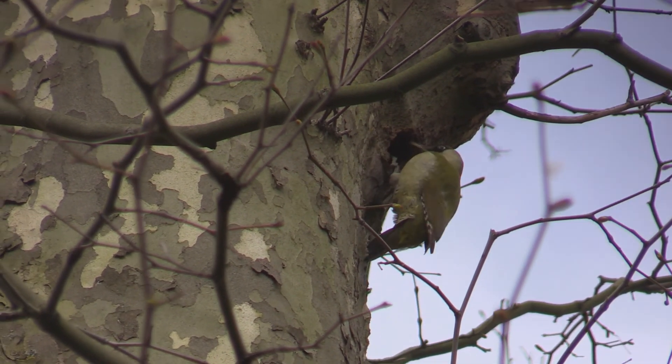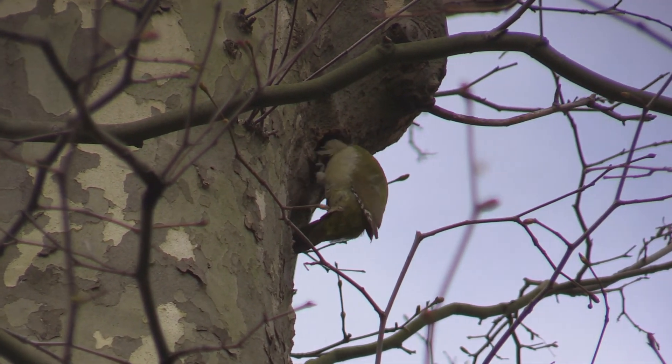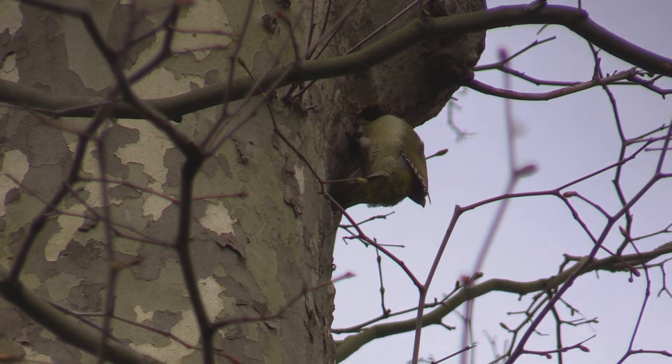We've gone round the lake and are now back in Kensington Gardens. A green woodpecker is excavating a nest hole in a prone tree. You can hear a nuthatch drilling in the background.